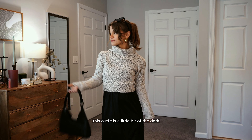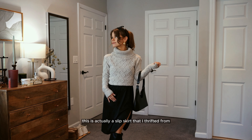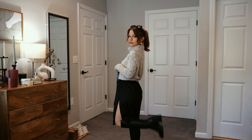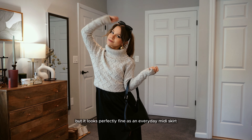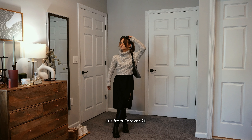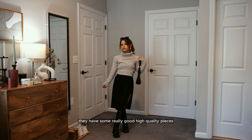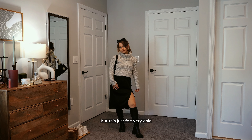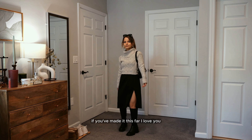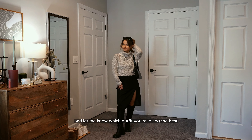This outfit is a little bit of the dark romance trend I mentioned in my last video. It's actually a slip skirt I thrifted from the lingerie sleepwear section of Savers, but it looks perfectly fine as an everyday midi skirt. This sweater I've had for years from Forever 21 — the quality is so amazing for the price. It just felt very chic and put-together but also very comfortable and modest. If you've made it this far, I love you — hit the like and let me know which outfit you're loving best.